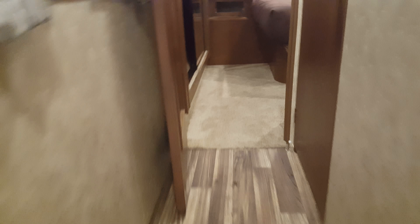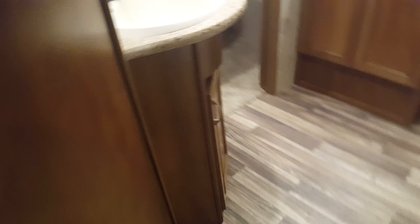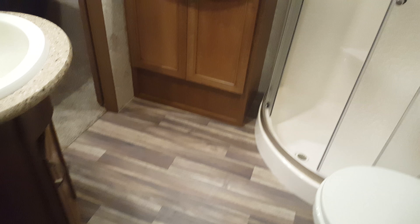And the half bath. Mini dorm fridge and another flat-screen television. Good-size bathroom with washer and dryer prep, and a full queen-size bed.